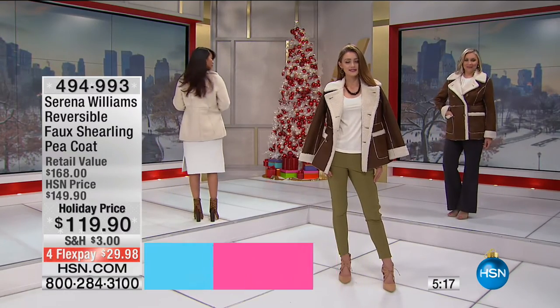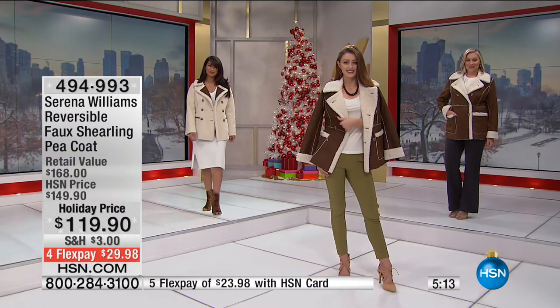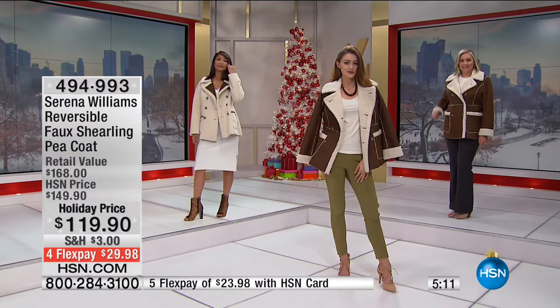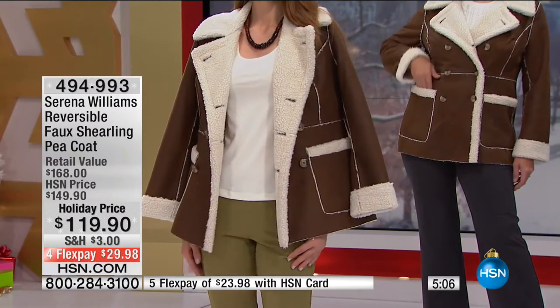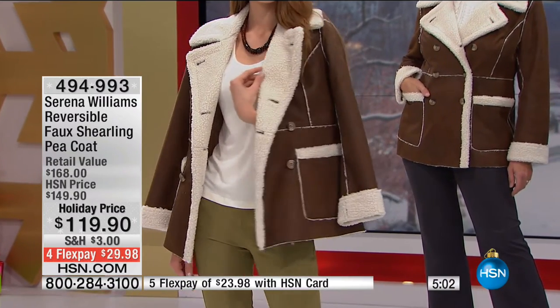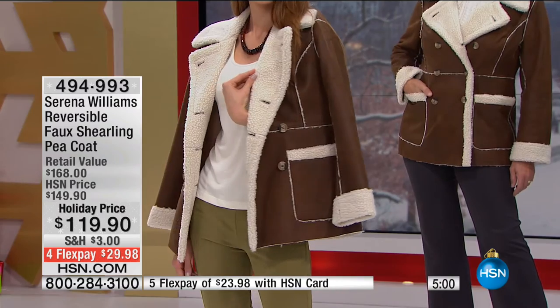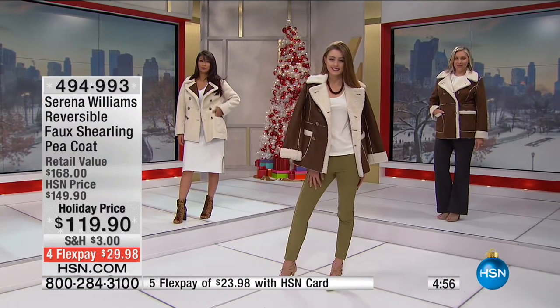So if you want it to look a little more dressy, maybe you just want to switch it up — you wore your Picoat Monday through Thursday, and now you want to switch it up Friday, Saturday, and Sunday. It looks a little dressier on the light side. And look at the amount of pockets: you're getting two patch pockets on the faux suede side, and you're also getting two zipper pockets on the inside when you reverse it — so that's for your gloves, your keys, and your phone.